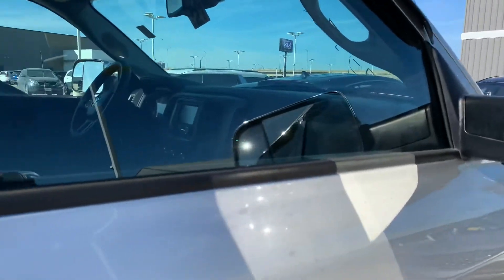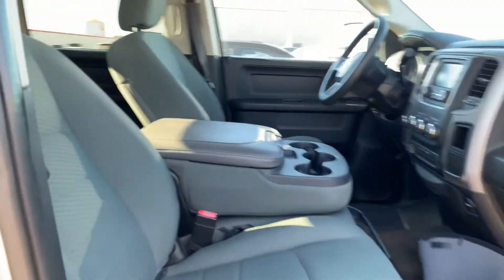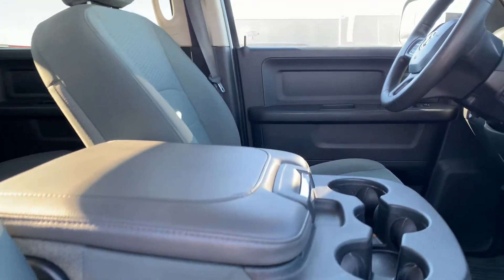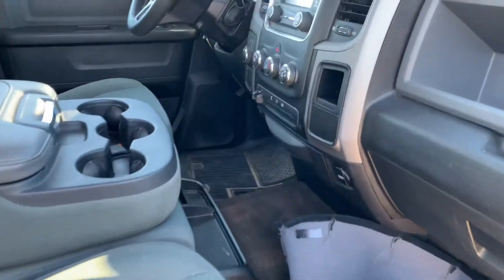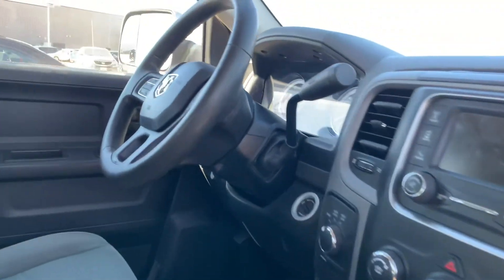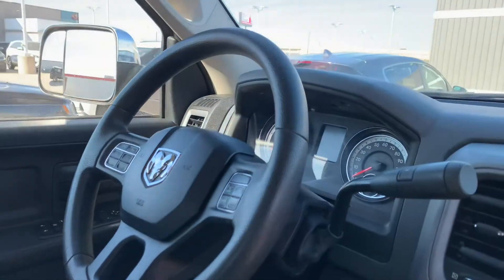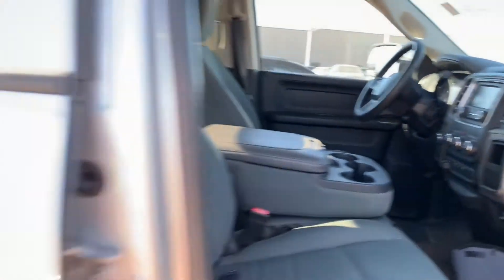Stepping right into the interior cabin, it's got a dual stitch cloth upholstery that looks really nice. Very clean interior cabin — no rips, stains, or big tears anywhere in the vehicle. There's a multi-information display up top, a nice LED-lit speedometer and tachometer system, Bluetooth, backup camera, all that good stuff.